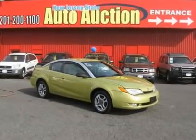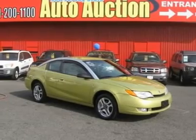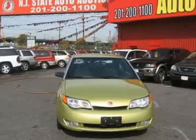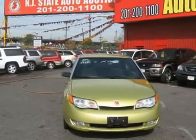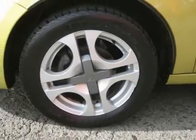Carfax One Owner Vehicle. This 2004 Saturn Ion 4 Drive 3 Coupe features a 2.2L L4 MPI DOHC 4-cylinder gasoline engine. It is equipped with a continuously variable transmission. The vehicle has a tan interior and is covered by a limited warranty.